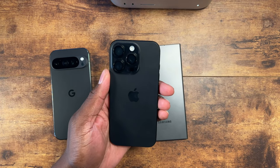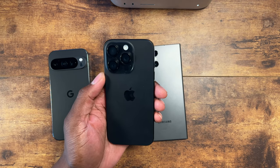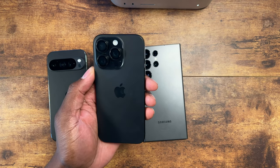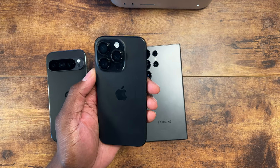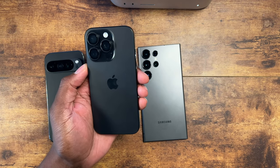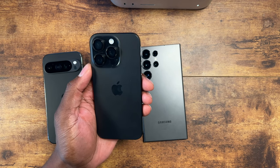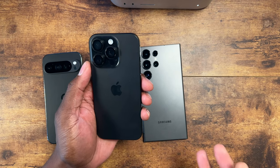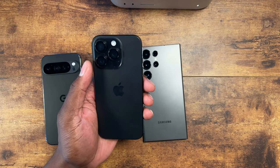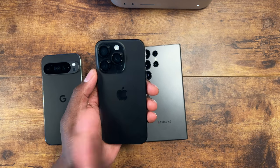The iPhone 16 Pro's front camera is even more advanced — 12 megapixels at f/1.9 with a 23mm wide field of view, dual pixel autofocus, Dolby Vision HDR, 3D spatial audio, and stereo recording mics. It can record 4K at 24, 25, 30, and 60fps, and 1080p up to 120fps with EIS. This front camera is way more advanced than both of the other phones combined.